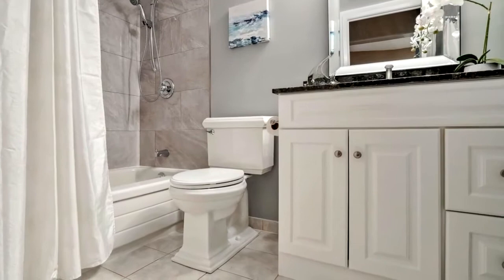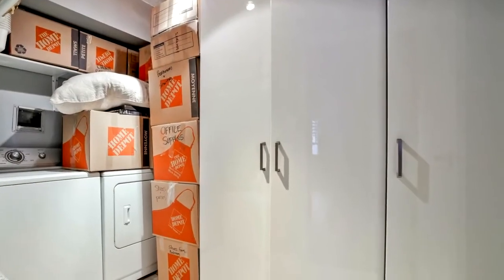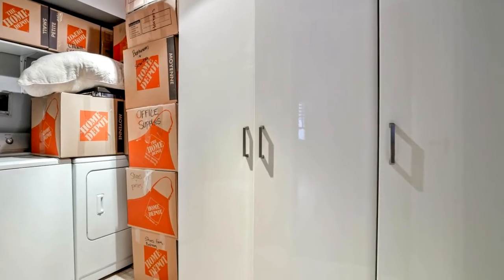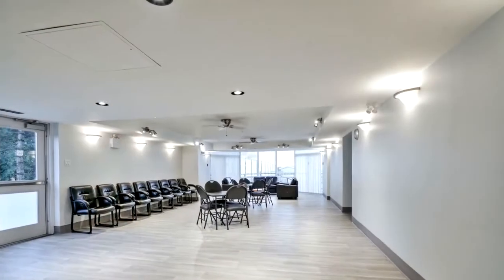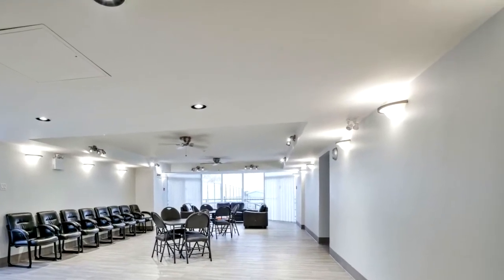No need to worry about wasting time creating a budget when you live at Royal Vista, as the condo fees in this fabulous location include air conditioning, heat, hydro, water, common element, building insurance, and parking.